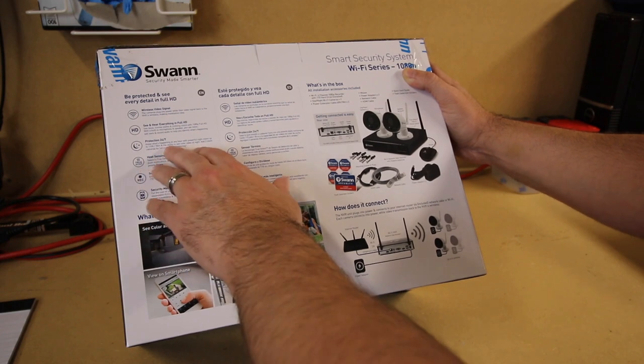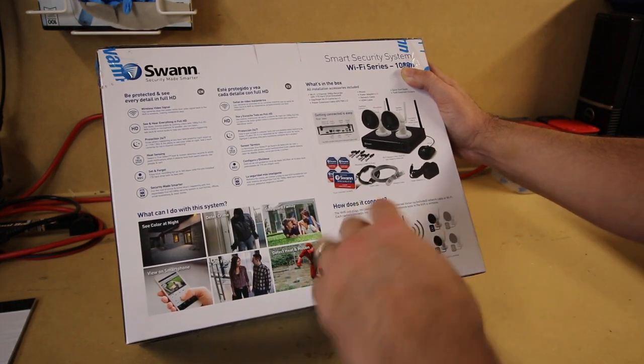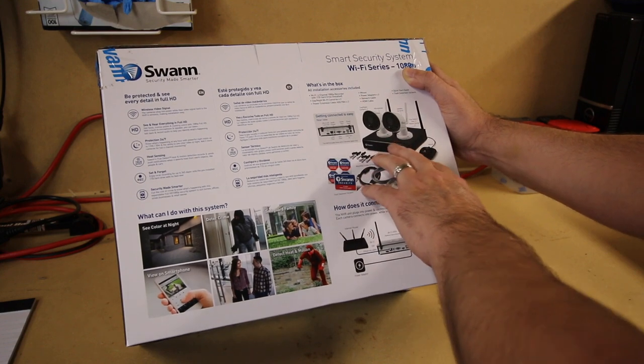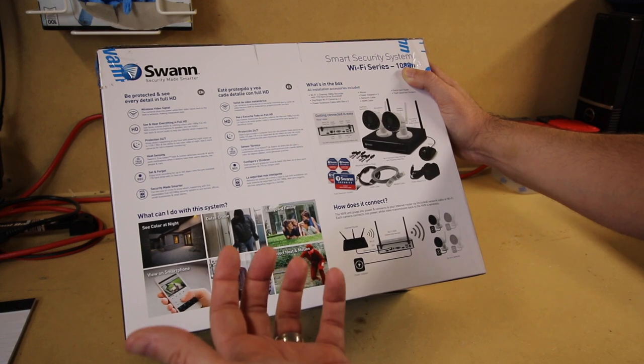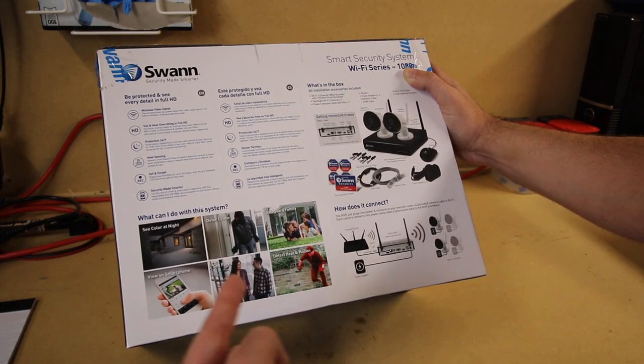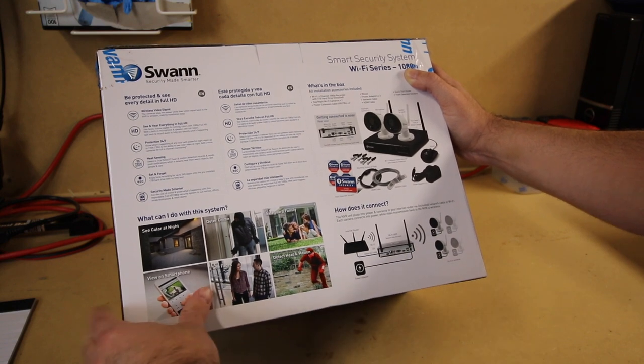It provides 24/7 protection. What that really means is it will record continuously on the included one terabyte hard drive. Once that hard drive gets full, it goes to the oldest video recorded and starts erasing that. So you can record all the time, and it doesn't actually have to be set up for motion only.